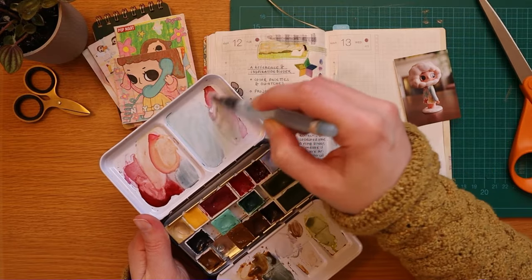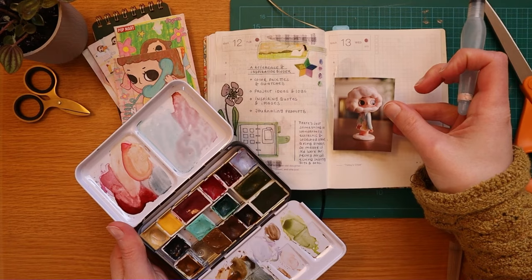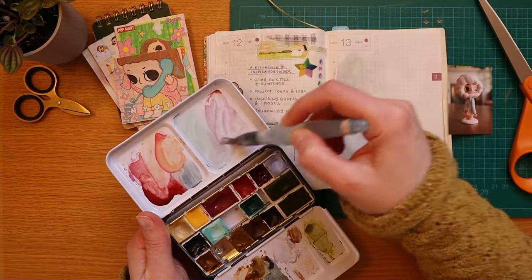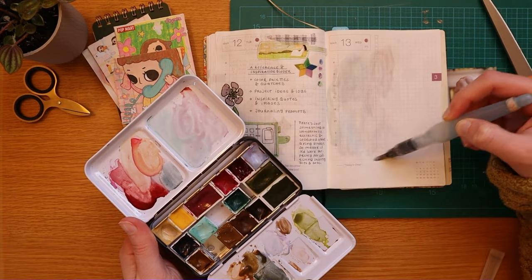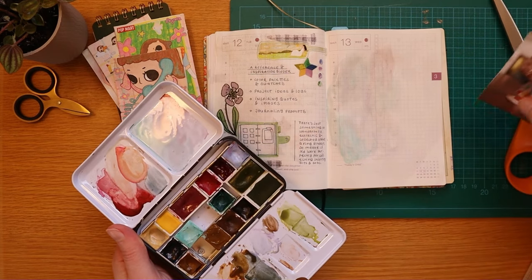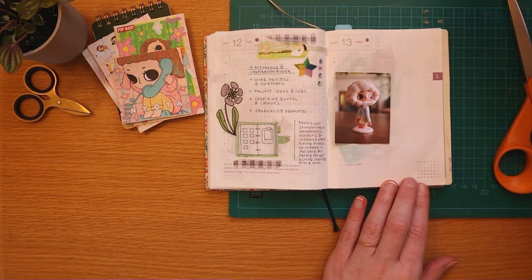I do like how photos look in journals and think it's very neat that a journal is a place where I can combine all of these creative hobbies — it's not just one thing, but I can bring together illustrations and doodles and words and photography. It's very unique in that way. Do you have a favorite medium to use in your journal, like photos, or is writing your favorite part about journaling? Let me know in the comments.